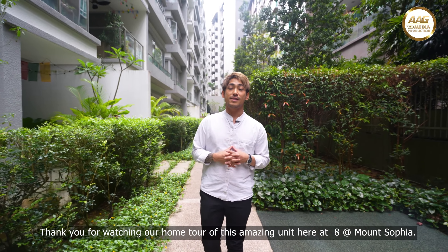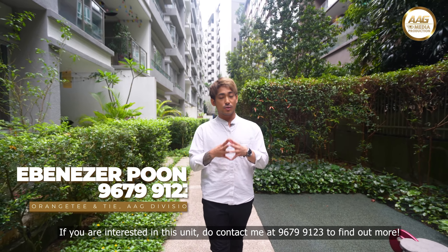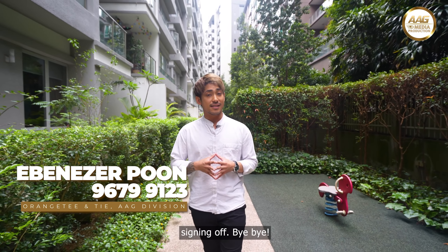Thank you for watching our home tour of this amazing unit here at 8 at Mount Sophia. If you're interested in this unit, do contact me at 9679-9123 to find out more. Once again, this is Ebenezer from OrangeTee & Tie, AAG Division, signing off. Bye-bye!